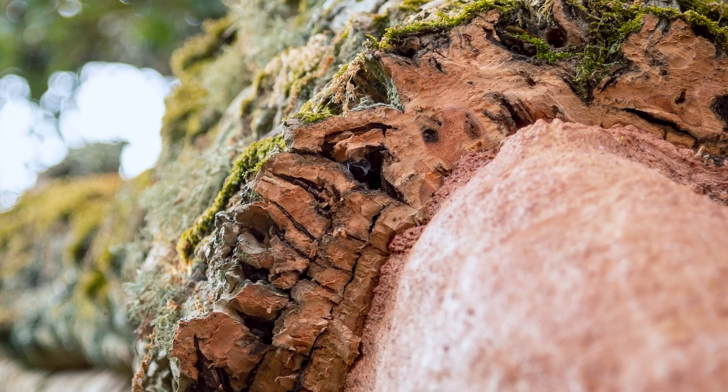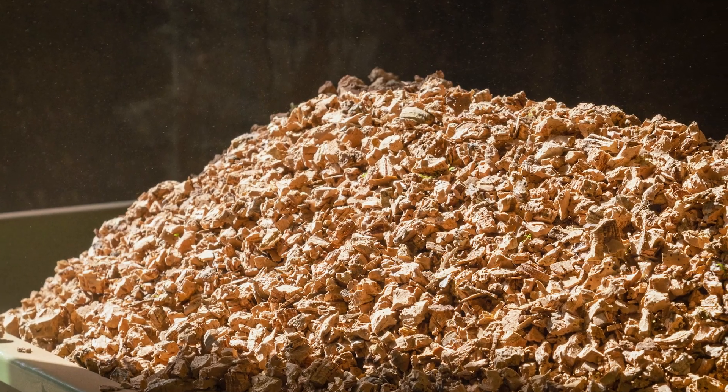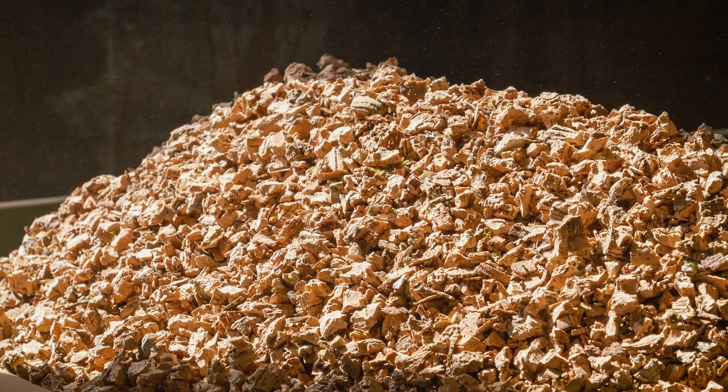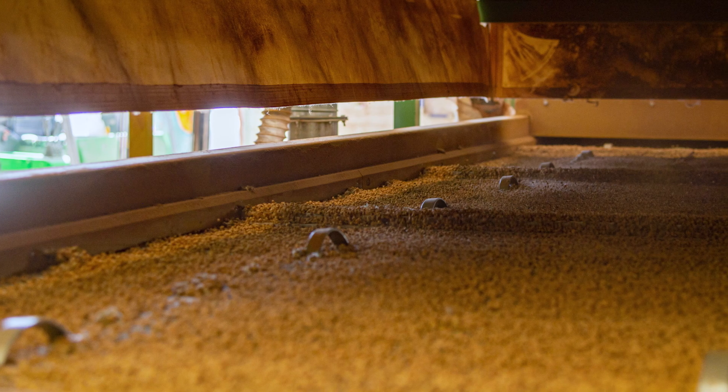Cork is one of the best raw materials in terms of environmental friendliness, and this is why it is our foundation. Cork is perfect for thermal insulation in both winter and summer. With our solution — a special plaster that we can spray on the wall — we have a material that is good for thermal insulation but also for fireproof resistance.